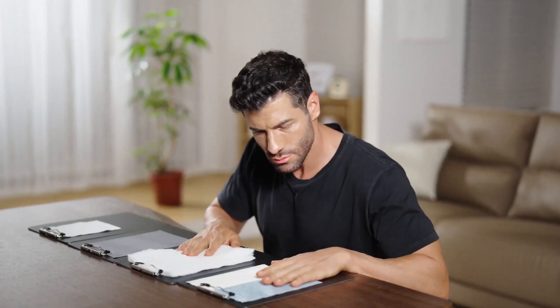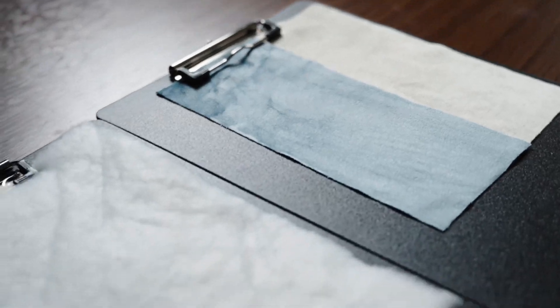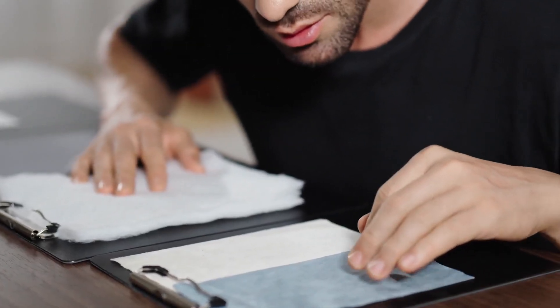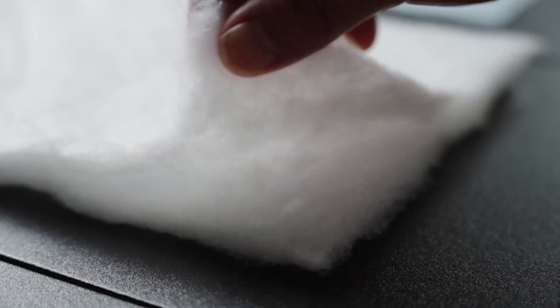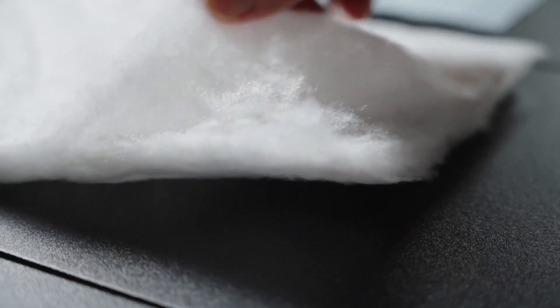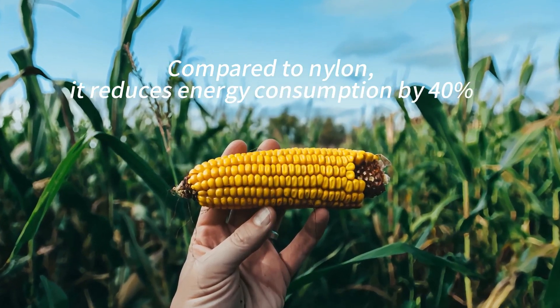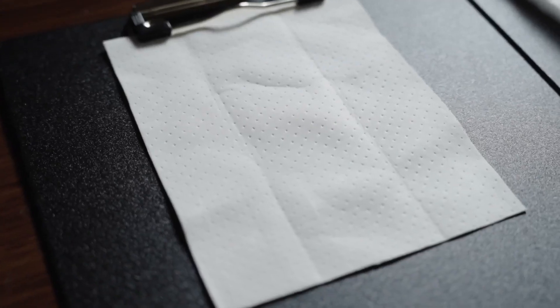What materials is it made of? Filling 1: It uses Sirona corn fiber produced by DuPont in the United States. Extracted from corn cobs, it has natural antibacterial and moisture-wicking properties. Compared to nylon, it reduces energy consumption by 40%, making it more environmentally friendly.